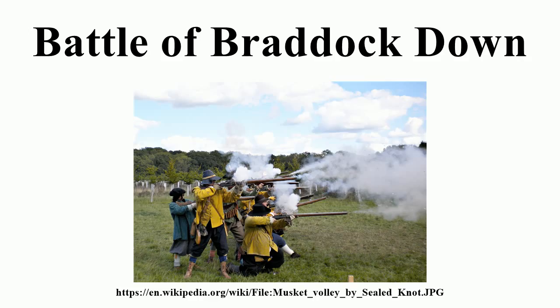The precise location of the battlefield is a matter of dispute, though English Heritage believe it to be within parkland at Beconic.